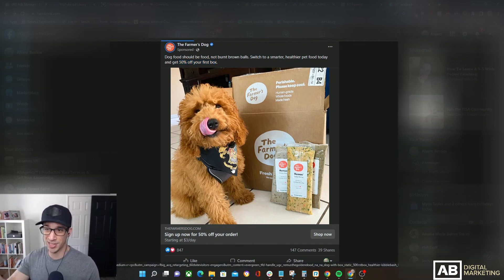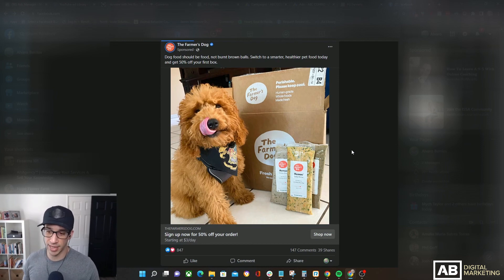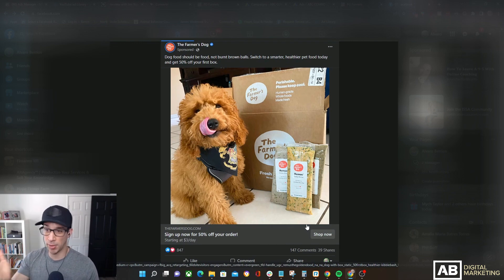While the copy is very short, for what little they provide, they're doing a great job of tapping into a problem — kibble — and a benefit: switching to something that makes your dog happier and healthier, plus a 50% off discount. The image is actually really good; a picture of a cute dog right next to the actual box you get lets you visualize the product. Some might point to 847 likes, 147 comments, and 39 shares as proof it's a great ad, but any ad with a cute dog is always going to get engagement — I know that from one of my clients in the pet space. So don't let that fool you.